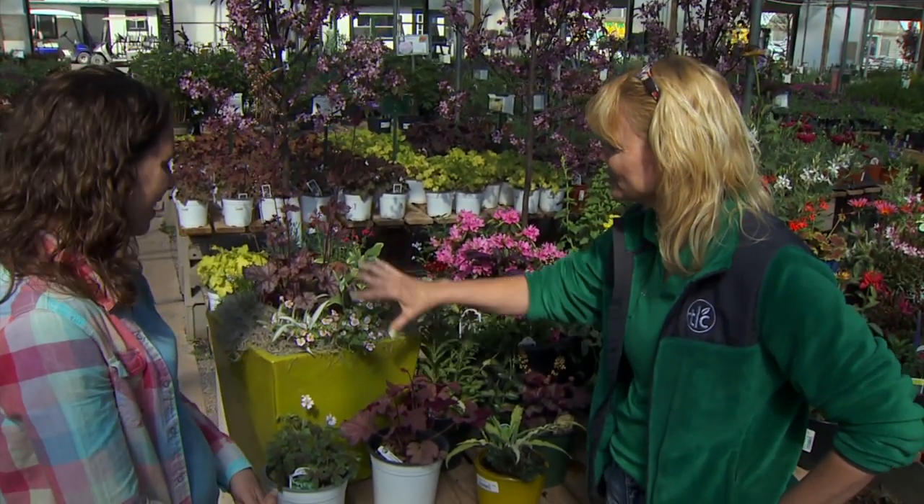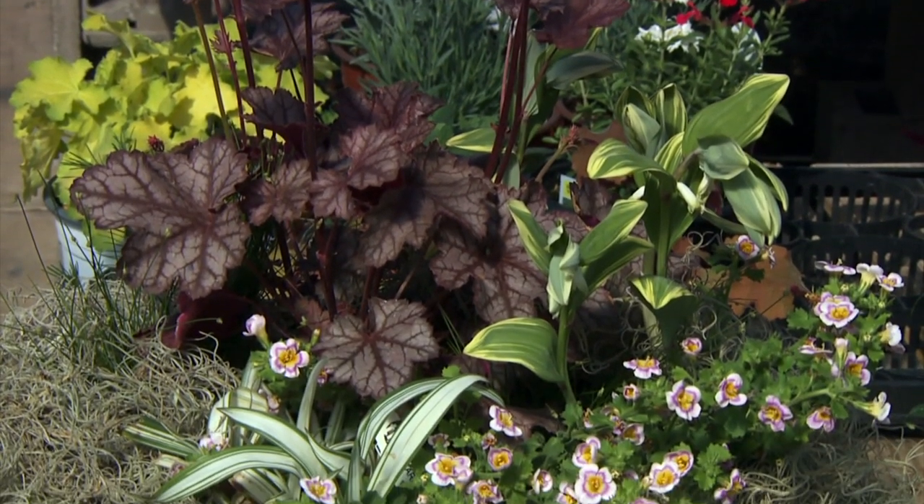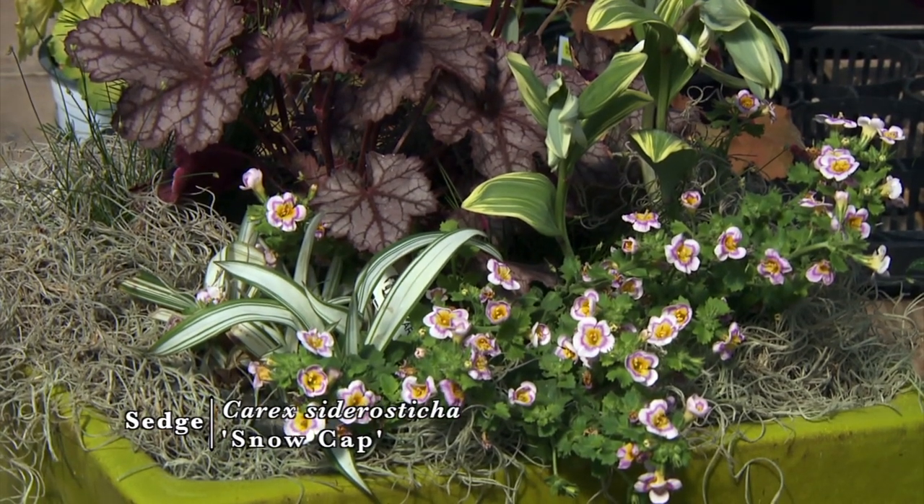Well, I thought we could start out with a few shade plants and shade arrangements. Kathy Webb from Production helped put these together — she's brilliant. So these are shade plants, and what I want to start with is this little Carex, and this is Snow-Capped. It's just absolutely cute, really compact.